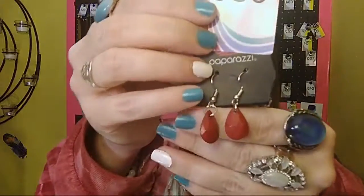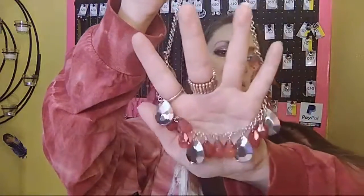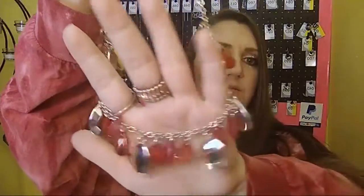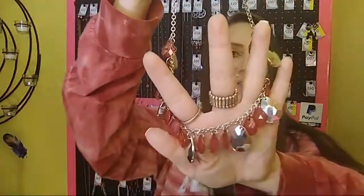Next we have number 86. Beautiful red teardrop-shaped earrings on a fish hook back, one to two inch extender, and this necklace is so pretty — it has dark red beads and silver beads, so it's got a variety. It is so pretty. Number 86.